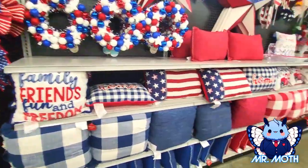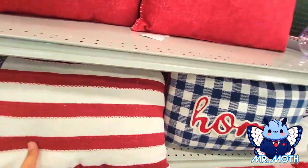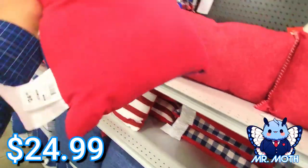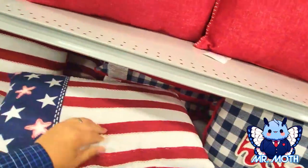Too high to get it down though. I like the pillows — I like that flag pillow, it's really nice. Let's see if it has a price. $24.99 — it's really nice.